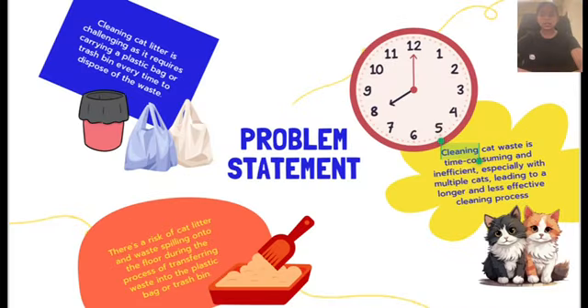Problem Statement No. 1: Cleaning cat litter is quite challenging as it requires carrying a plastic bag or trash bin every time to dispose of the waste. No. 2: Cleaning cat waste is time-consuming and inefficient, especially with multiple cats, leading to a longer and less effective cleaning process. No. 3: There's a risk of cat litter and waste spilling onto the floor during the process of transferring waste into the plastic bag or trash bin.